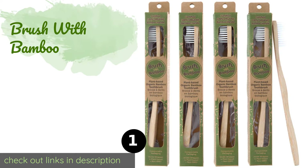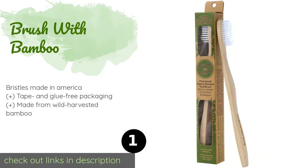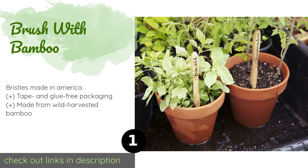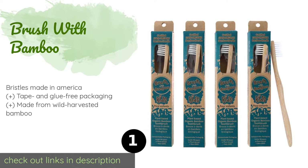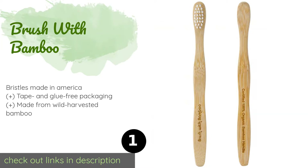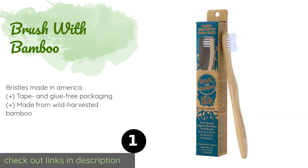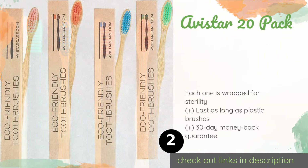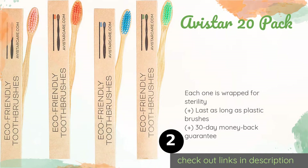The first product on our list is Brush with Bamboo. The whole household can enjoy good oral hygiene thanks to Brush with Bamboo, as they offer their plant-based brushes in both adult and child sizes. As a four pack, it comes in at a great price — you can afford to supply even the largest family. This product is available on Amazon for $17.